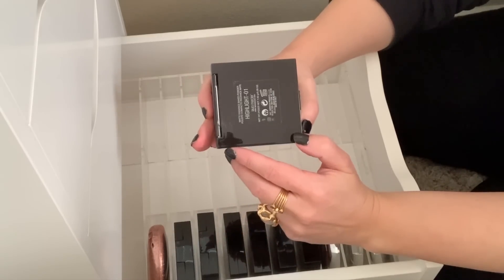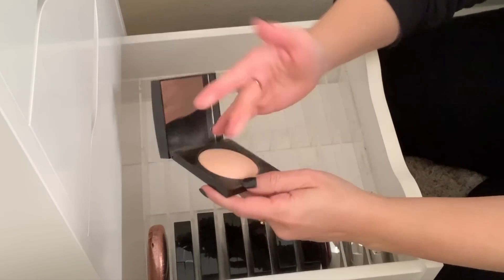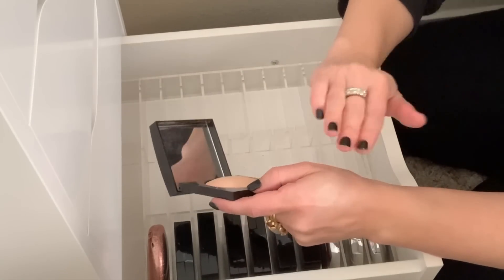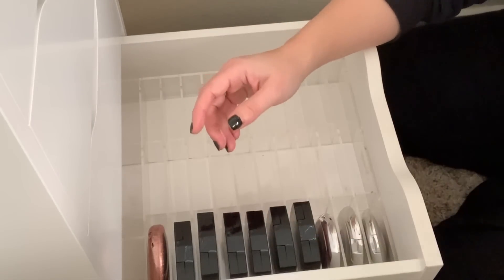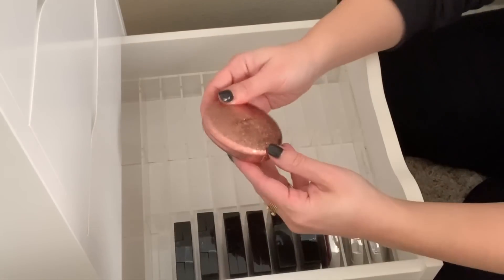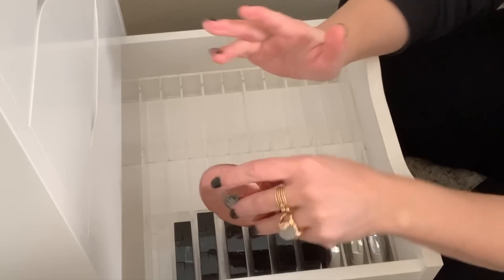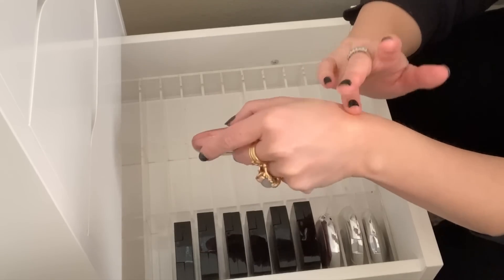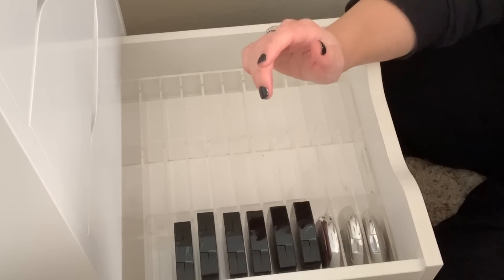And then I have my Laura Mercier Matte Radiance Baked Bronzer and Highlight 01 — I love this. This was one of the first highlighters I ever purchased, as shiny as I could go back then, and it's so pretty. Great for every day, so I'm going to hold on to that. I have the MAC Whisper of Guilt — I finally got my hands on it. It has a nice wet gold sheen with a little bit of a peachy undertone, so I'm going to hold on to this.